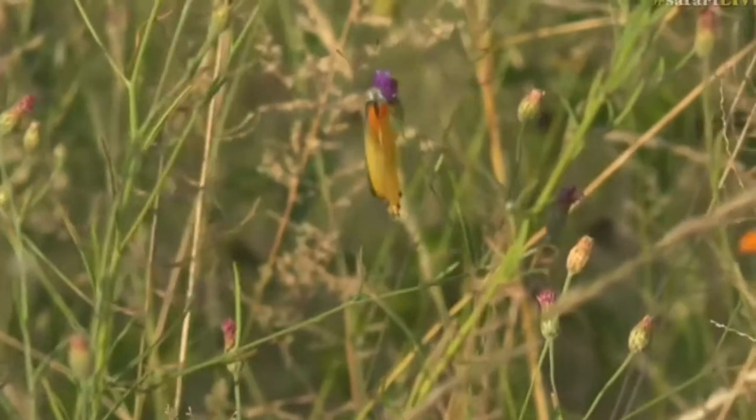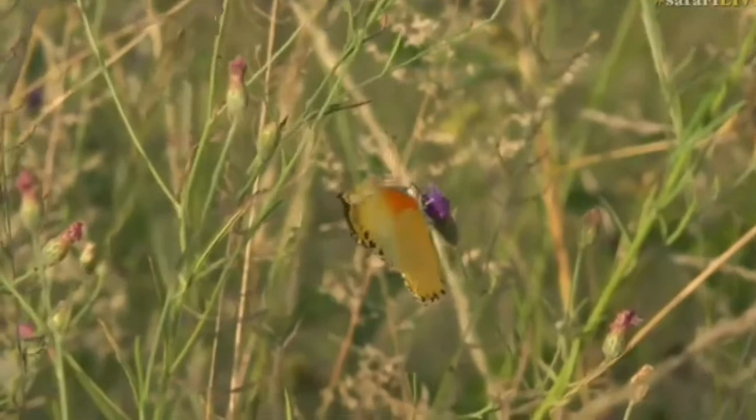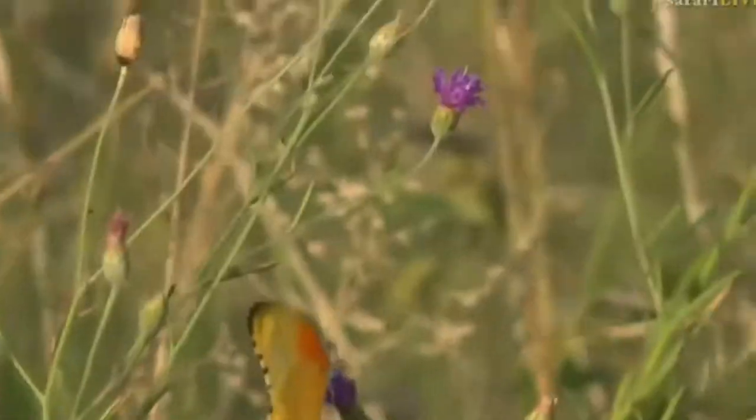So we've got probably five or six different species of butterfly just eating in this little bed of Vernonia flowers. Very nice.